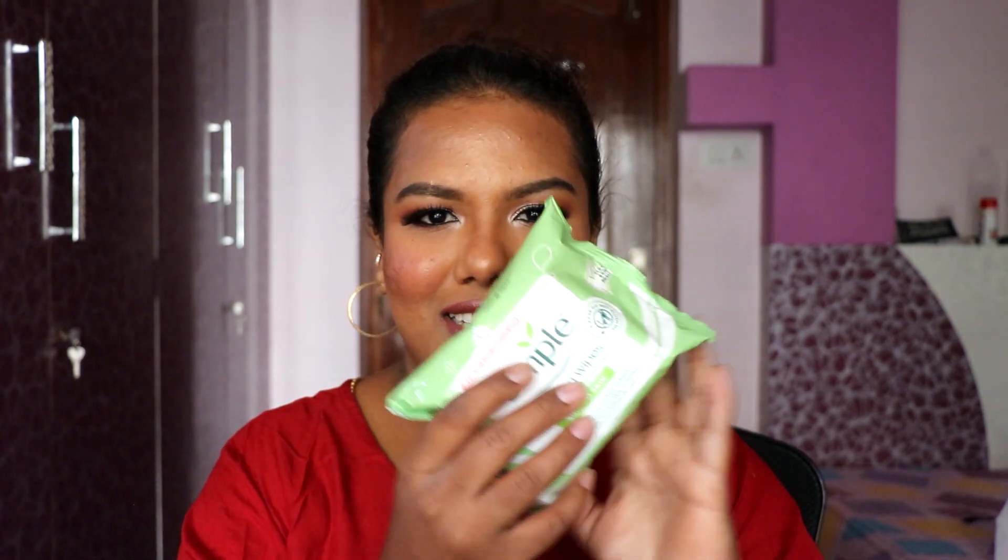This is my third time buying the Simple wipes — I really like them. I don't use them for day-to-day makeup; I only take these wipes when I'm traveling, since I can't carry micellar water and a cleansing sponge everywhere. My bhabhi and my niece also use them, because I can't share one cleansing sponge with everyone. They're very gentle on the skin and remove even waterproof makeup.